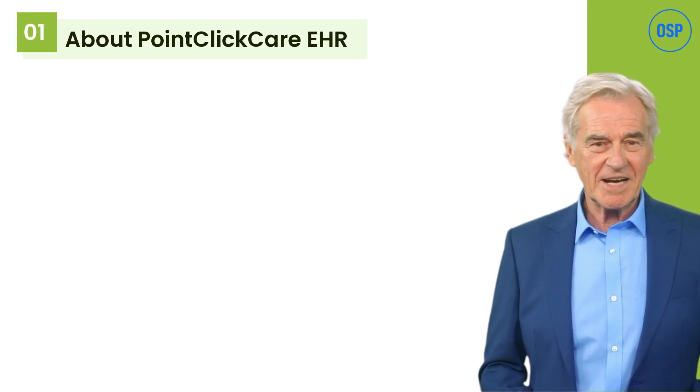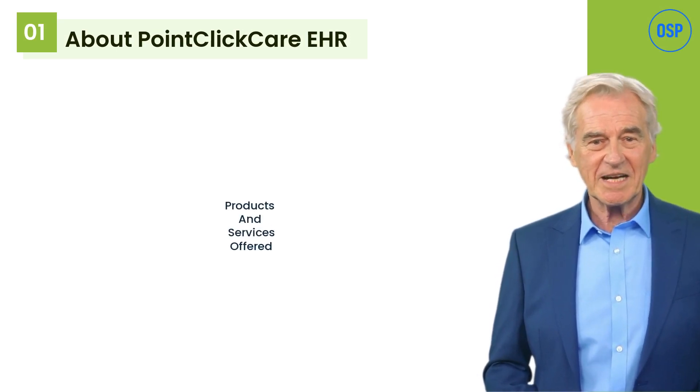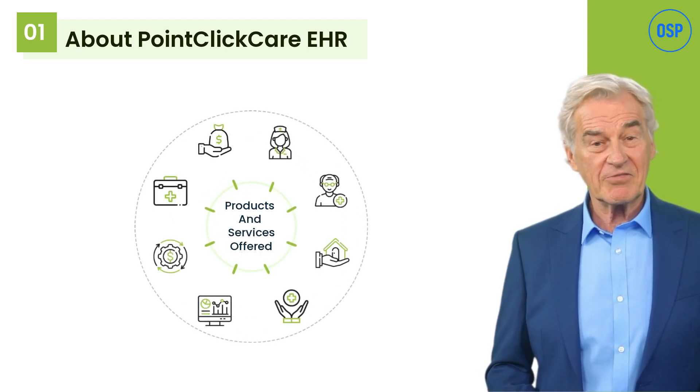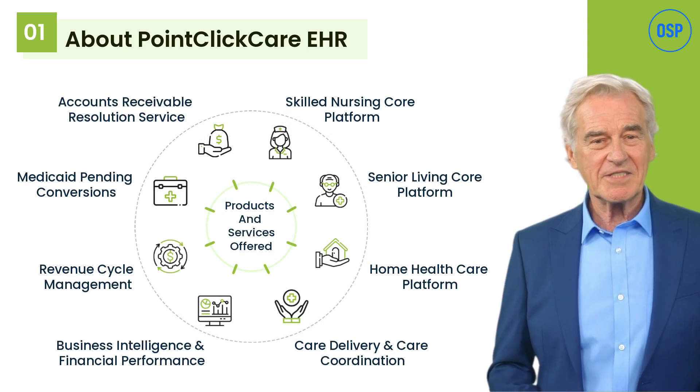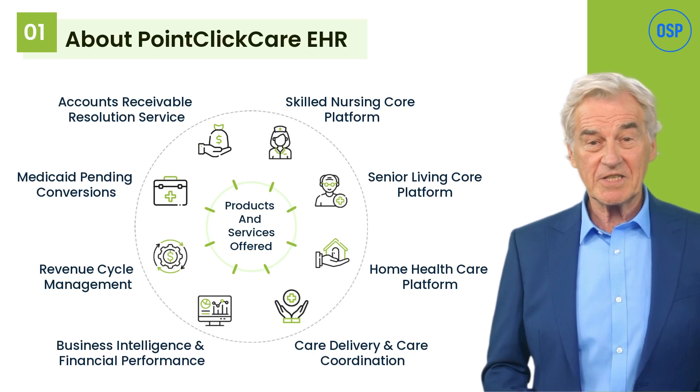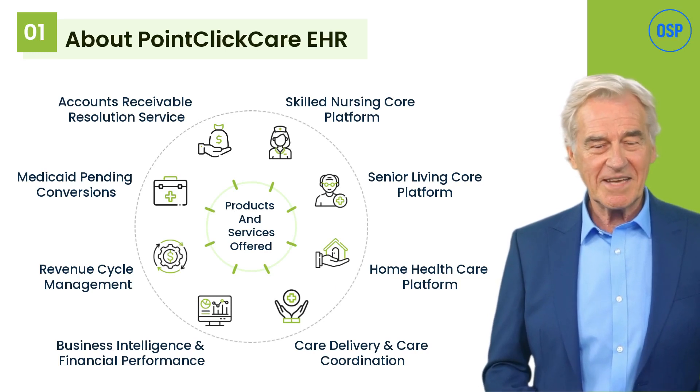Point Click Care EHR is specifically designed to cater to long-term care providers and help them manage the life cycle of resident care. It is a widely preferred EHR for senior care, skilled nursing, and home health care providers. Its key offerings include specific platforms for senior and skilled nursing or home health providers, care coordination, RCM, and more.